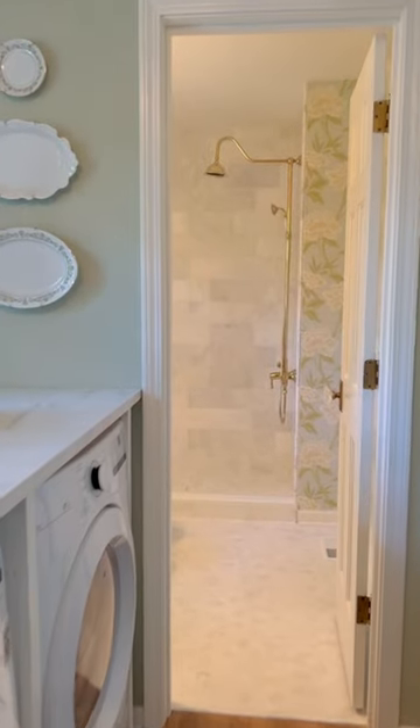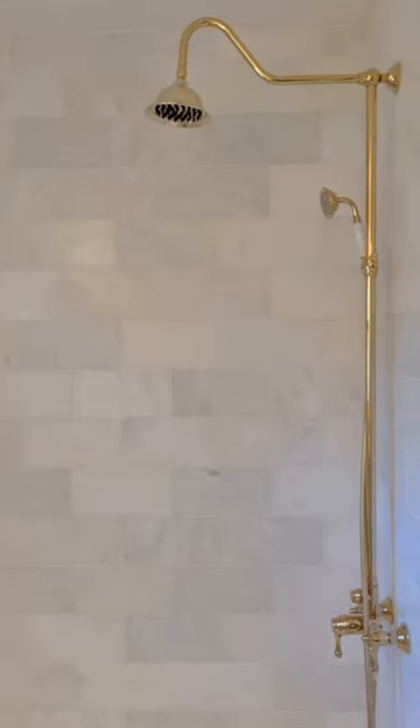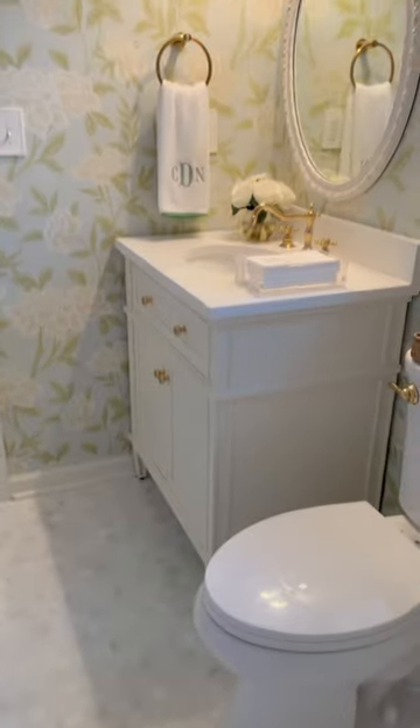Now we're going to breeze past the laundry room to get to the garden bathroom. This is the only bathroom we've renovated so far. It has a marble shower with brass fixtures, Schumacher floral wallpaper, marble floor, and then there's the vanity.